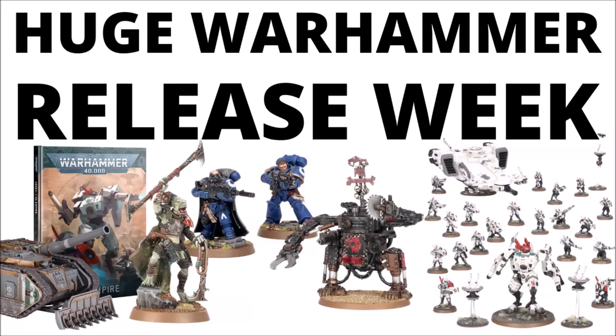It's a massive Warhammer 40k release week. We've got Tau Kroot, though a fair bit more besides. Let's talk new Combat Patrols, all the Kroot prices, and a little bit more for Space Marines, Orks, and Imperial Artillery.